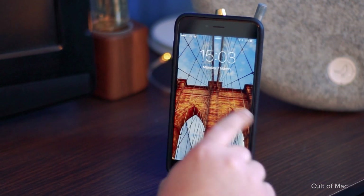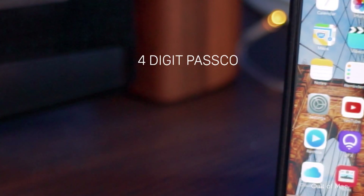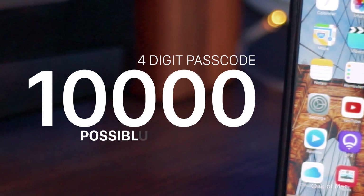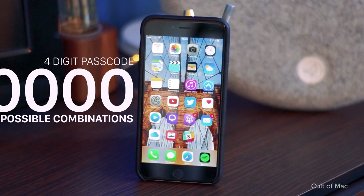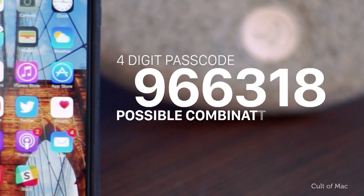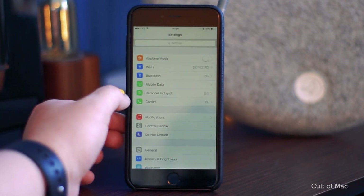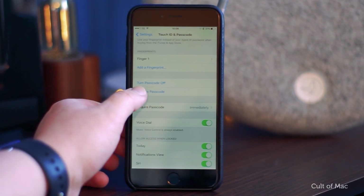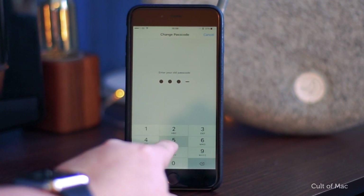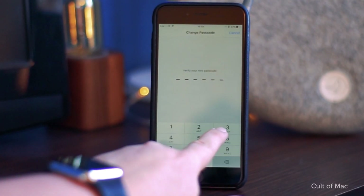Firstly, you should already have a passcode on your iPhone, but the standard 4-digit passcode isn't the best. By using 4 digits, there are 10,000 possible combinations that a hacker would need to go through. Change that to a 6-digit passcode though, and there are over 1 million different combinations. To do this, open up the Settings app and navigate to Touch ID and Passcode, then Change Passcode, Passcode Options, and choose 6-digit numeric code. Enter your new, slightly longer passcode and save.